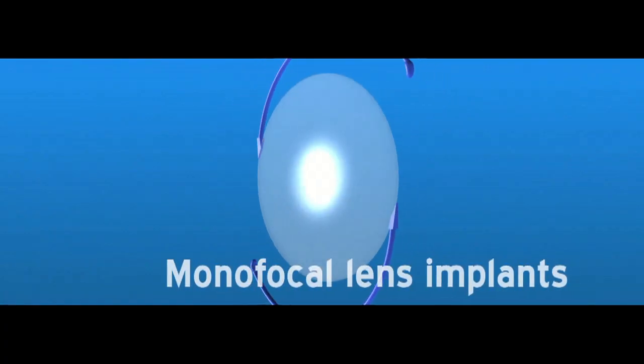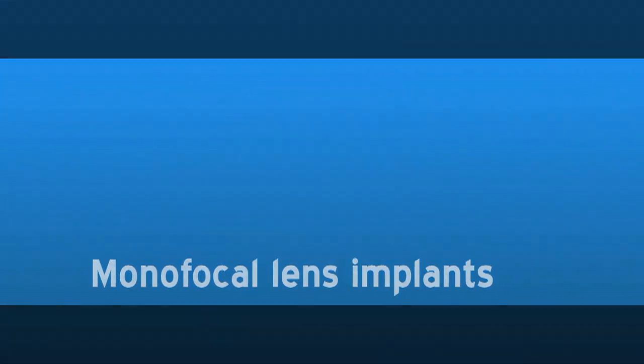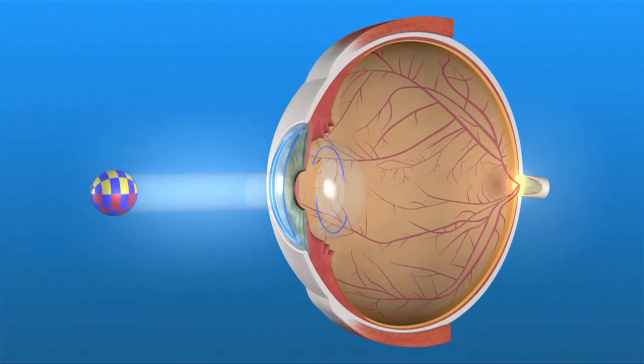Let's discuss options for your IOL. The traditional IOLs that have been used for several decades are called monofocal lens implants, because they focus the light entering your eye at a single focal distance.